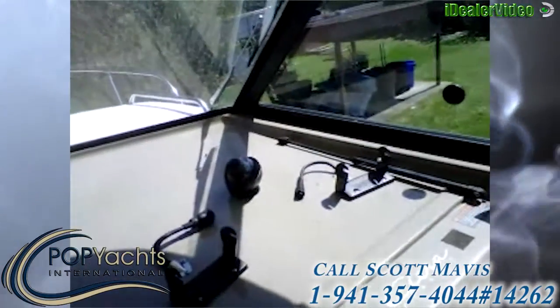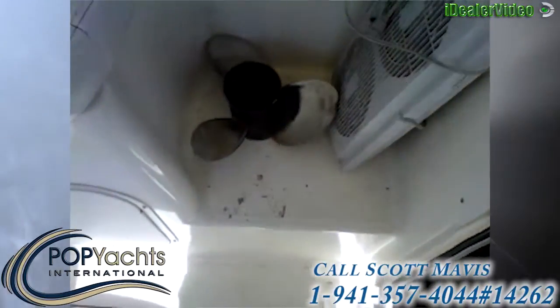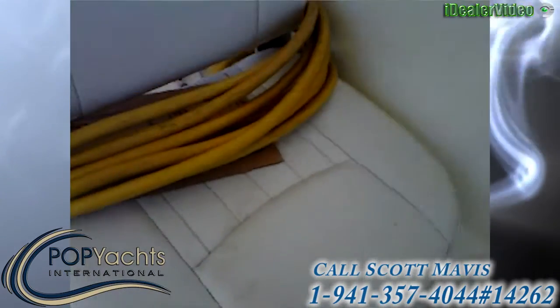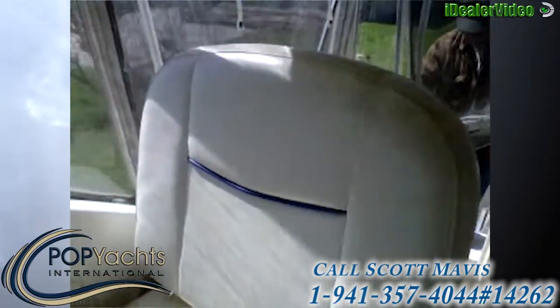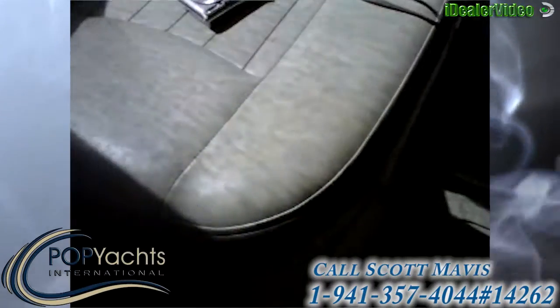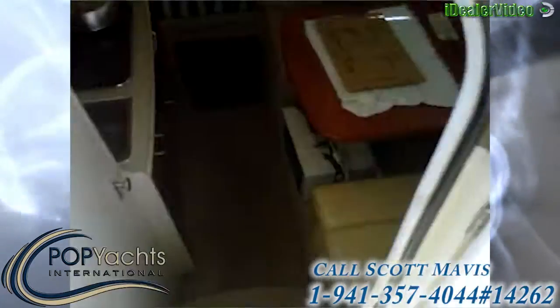Over here on the right side — back to show you the condition of the seats, which are in good shape. They just need a little scrubbing but there's no UV damage that I can see whatsoever. With just a little TLC they'll come right up white as can be — they're in great shape.